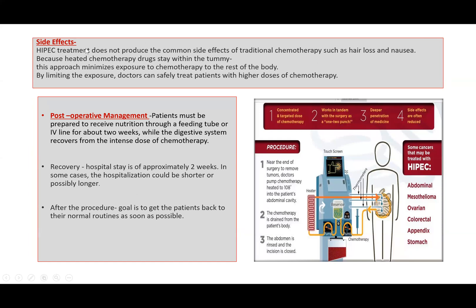What about the side effects? Hot chemotherapy does not produce the common side effects of traditional chemotherapy like hair loss and nausea. Because heated chemotherapy drugs stay in the tummy, this approach minimizes exposure to chemotherapy to the rest of the body. By limiting the exposure, doctors can safely treat patients with higher doses of chemotherapy.